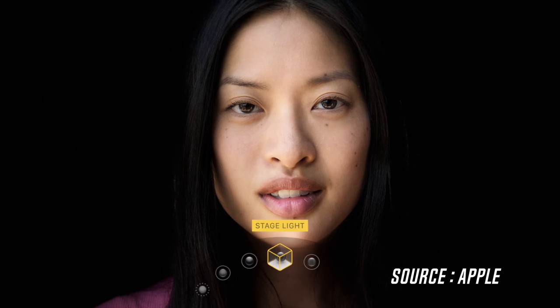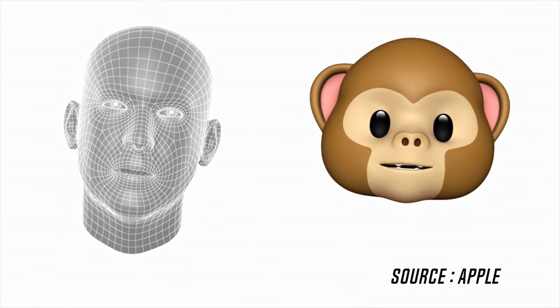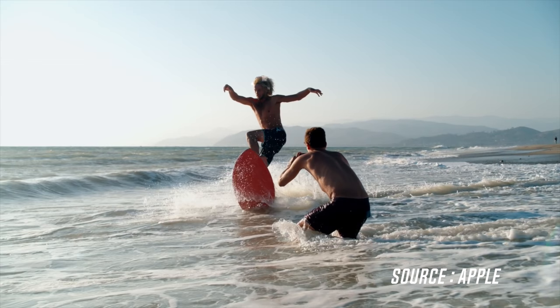The front-facing camera is now called the True Depth camera, which comes equipped with a 7 megapixel sensor and can now shoot portrait mode photos as well. An interesting little feature added to the front-facing camera is that you can now animate emojis using your facial expressions, known as Animoji. One other big feature of this phone's camera is that it can shoot 4K at up to 60 FPS, which no other smartphone can provide right now in the market.